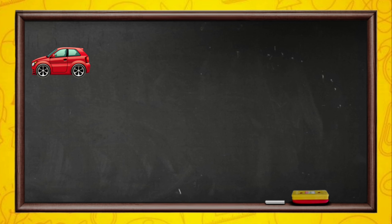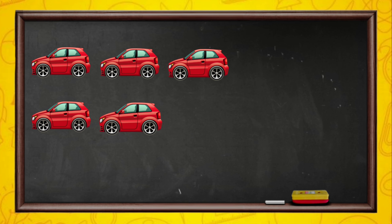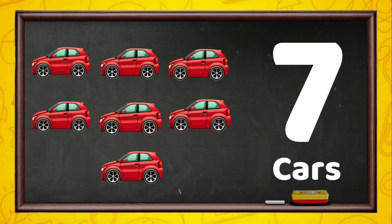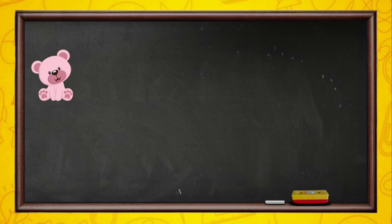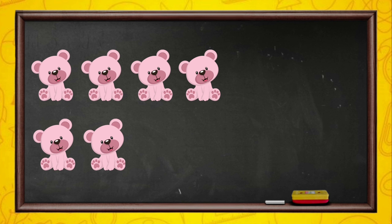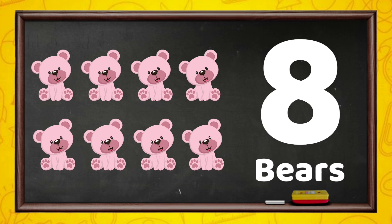1, 2, 3, 4, 5, 6, 7. 7 cars. 1, 2, 3, 4, 5, 6, 7, 8. 8 bears.